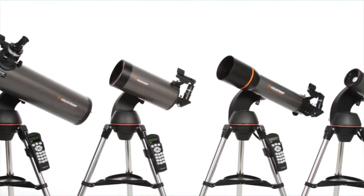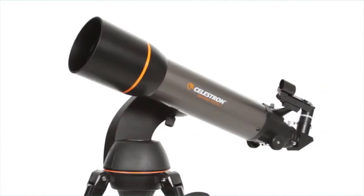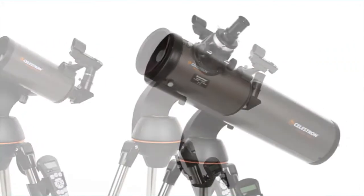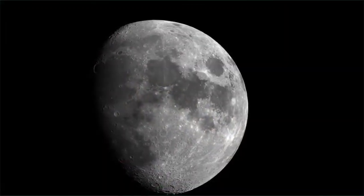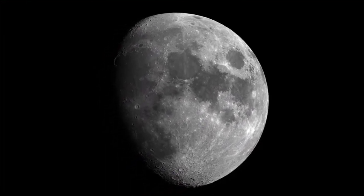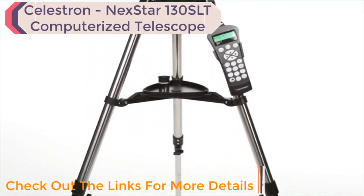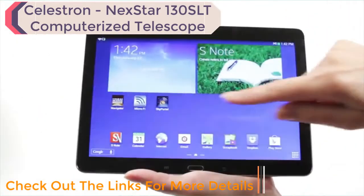The SLT family features a variety of optical tube sizes and styles: a 102mm refractor, 90mm and 127mm Maksutov-Cassegrain models, and the 130mm Newtonian reflector with maximum light-gathering ability. All four models provide the bright, sharp images you'd expect from Celestron, the world's number one telescope maker. Your NexStar SLT includes everything you need to get started, including a tripod, a finder scope, and two eyepieces.